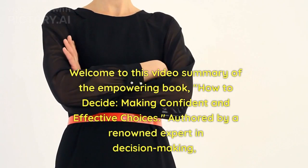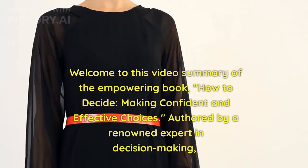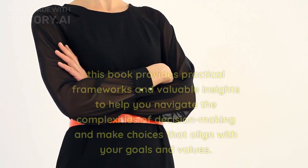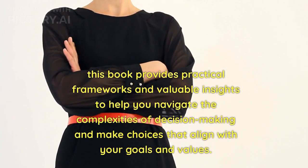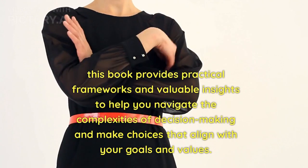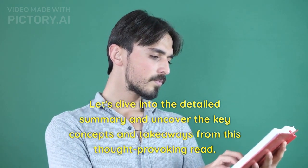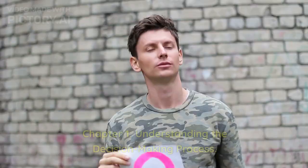Welcome to this video summary of the empowering book, How to Decide: Making Confident and Effective Choices. Authored by a renowned expert in decision making, this book provides practical frameworks and valuable insights to help you navigate the complexities of decision making and make choices that align with your goals and values. Let's dive into the detailed summary and uncover the key concepts and takeaways from this thought-provoking read.